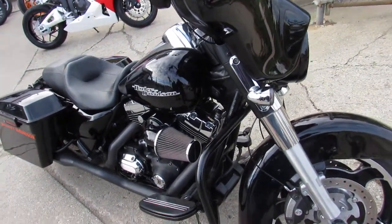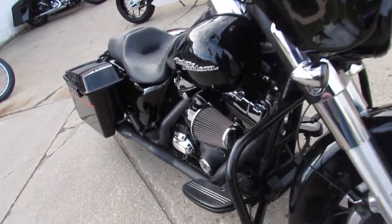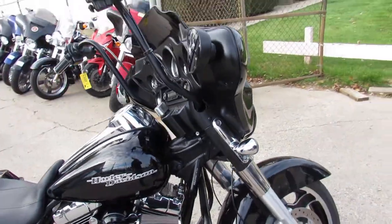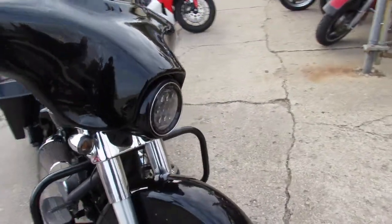This one here, 2012 Harley Street Glide. As you can see in the video, it's got the Screamin' Eagle Air Cleaner. We got A-Pangers. Come around front here in the video, you'll see we got a Daymaker Headlight. All LED there.